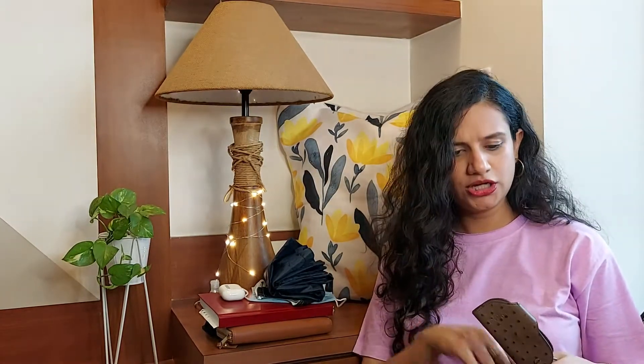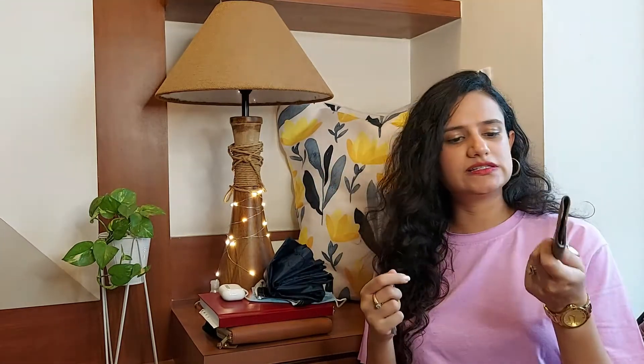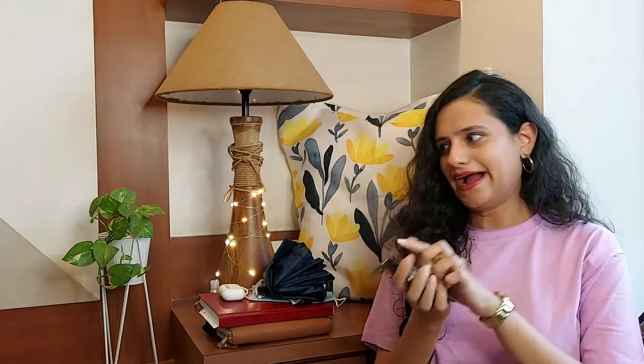Most importantly, I have my house keys. One set is for my husband Sachin's house and the other is for my parents' place. I keep both sets with me at all times in case I need to go to either place, someone gets locked out, or they need a spare key.